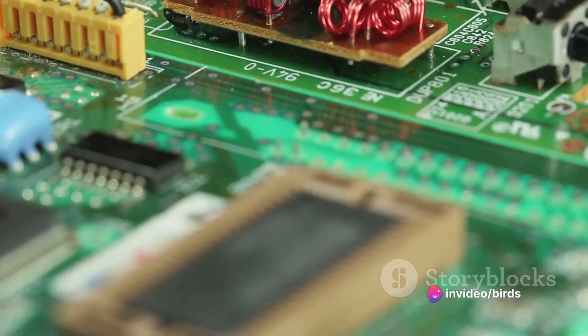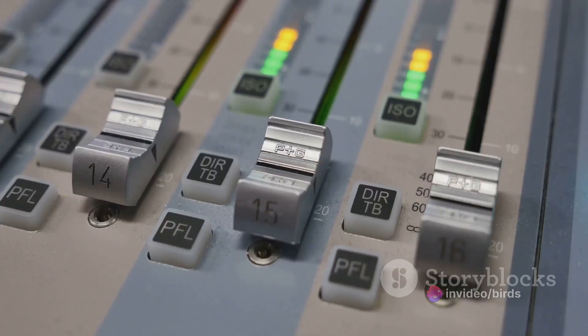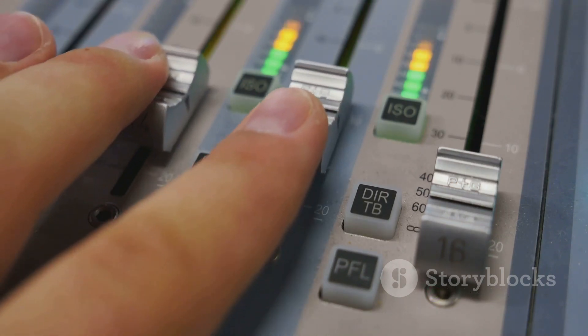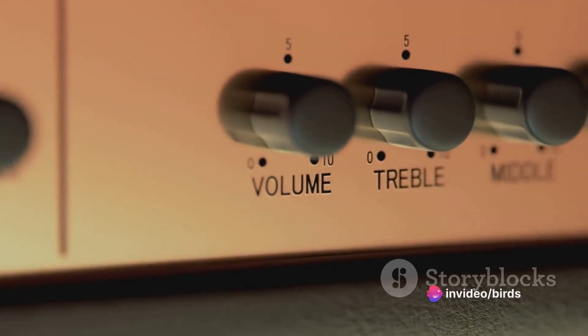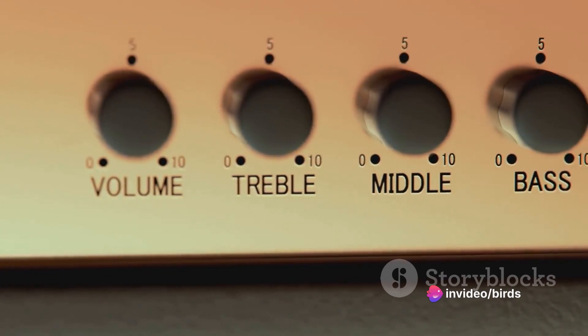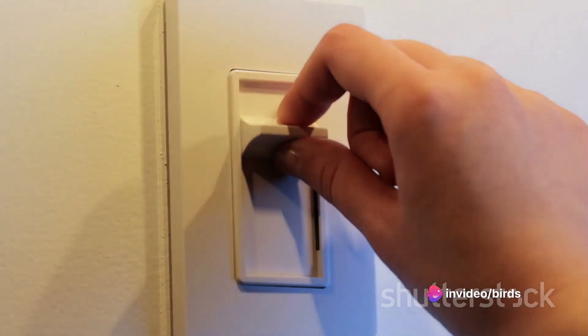Variable resistors can be found in a multitude of applications, ranging from the simple to the complex. Think about the volume control knob on your stereo system or the brightness control on your laptop — these are examples of potentiometers in action. In these cases, the variable resistor is used to adjust the level of an output, be it sound or light. Rheostats, on the other hand, are more commonly found in industrial applications, used to control electrical resistance in a circuit without interrupting the flow of electricity.